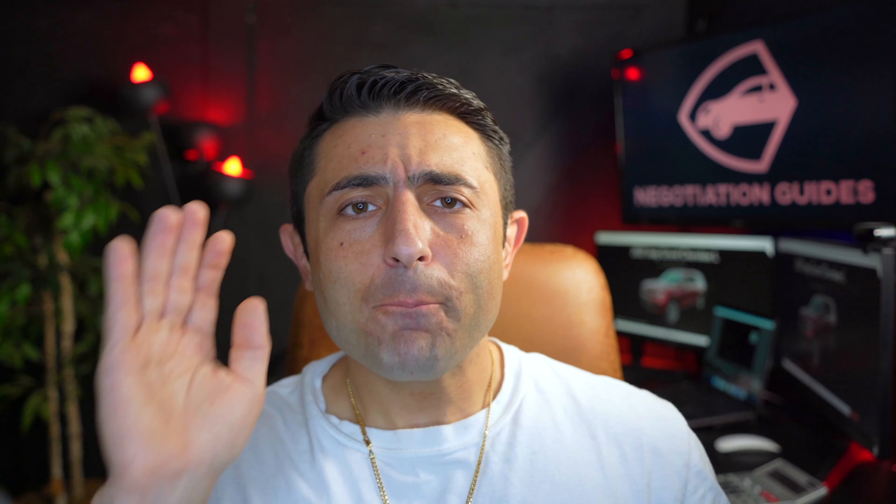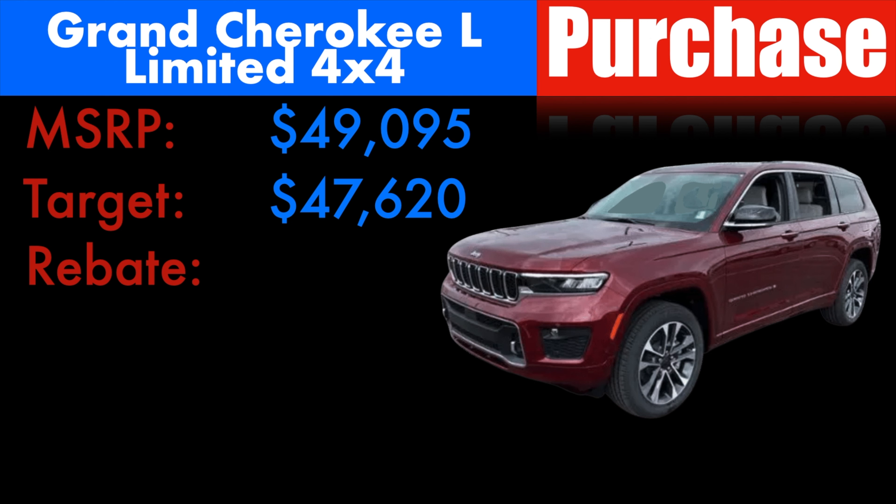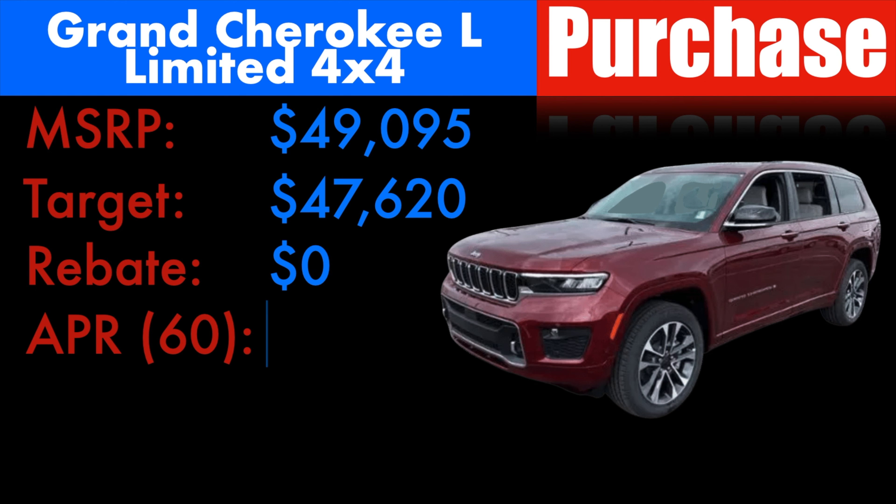3% off of MSRP on a Sunday afternoon at the end of the month is completely possible. Out here in Boston, at the beginning of the month when dealers just started their month and the sales manager's not even on duty — good luck. Targeting 3% off would land you at $47,620. There are no rebates except for a returning lessee, a loyalty incentive, or a conquest incentive if you've got a competitive vehicle. They are offering a promotional APR at 2.83% for 60 months.